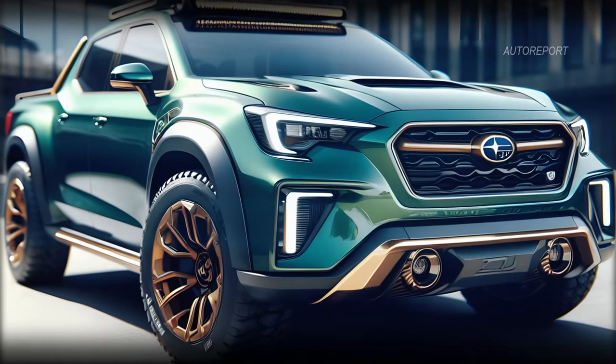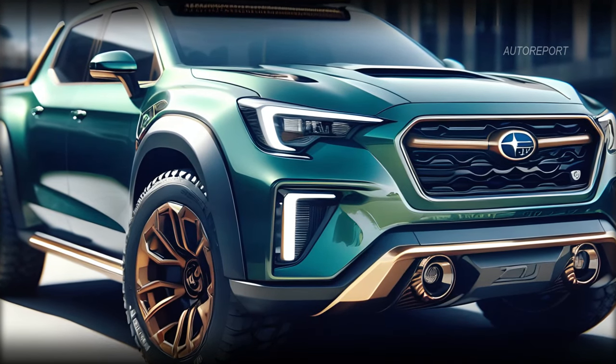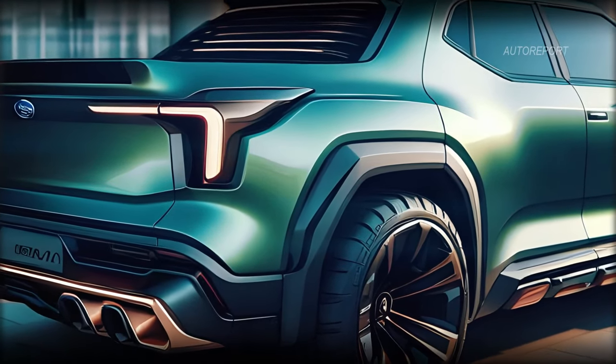The 2025 Subaru Baja Wilderness is not just a vehicle — it's a statement. Designed to cater to outdoor enthusiasts' needs, it combines functionality with style in a compact package. Let's break it down.